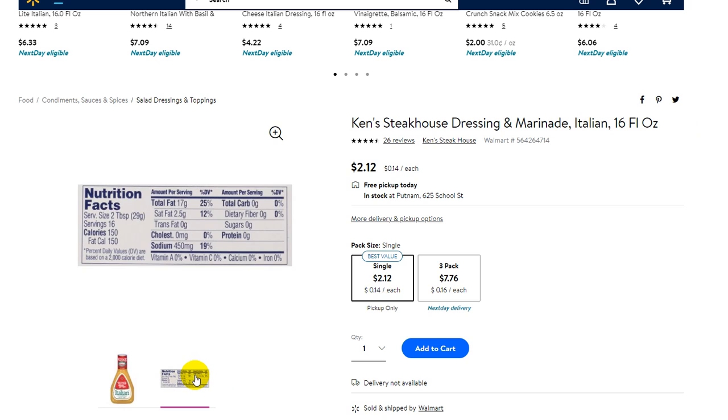Here we find the nutrition facts and ingredients. I don't know how healthy this really is — it's processed food, I guess. But anyway, it's definitely way more healthy than all the ranch dressings and so on, because the majority of ingredients here are definitely oil and vinegar.